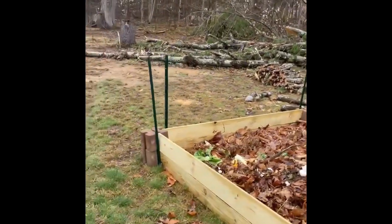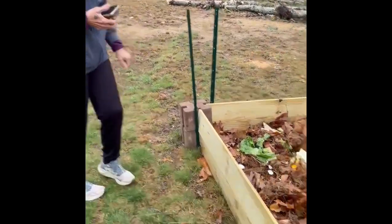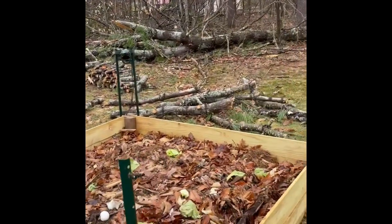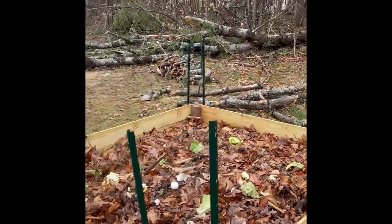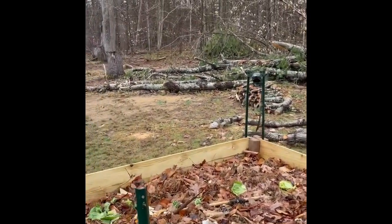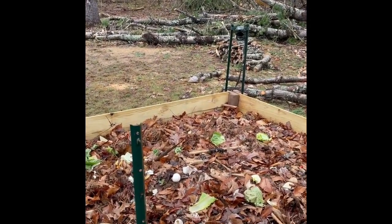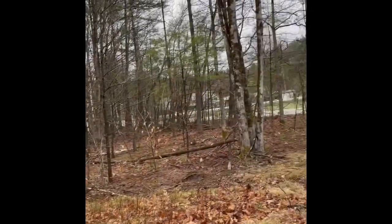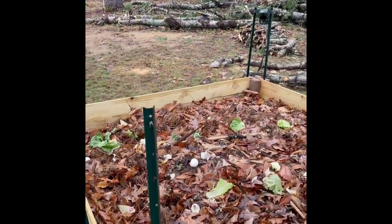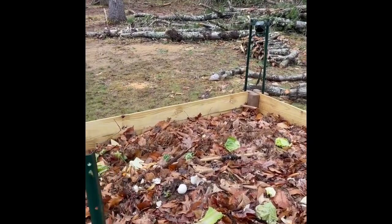So far we've gone to Lowe's, we got eight of these bricks, eight pieces of cedar fence, and we did it together. It was very easy and cheap — I think it cost us 36 bucks. The bottom of this is lined with cardboard that we've been saving as a weed blocker. Underneath these leaves there's sticks and stuff we picked up, and we've been collecting food scraps as compost and just throwing it in there.